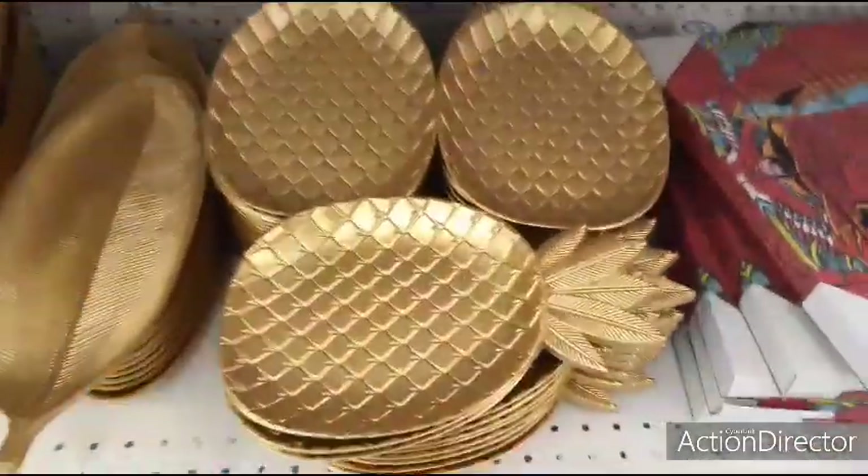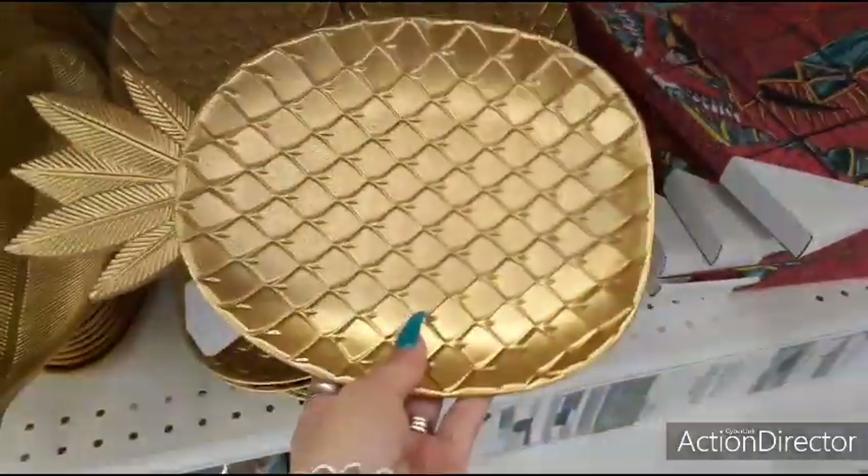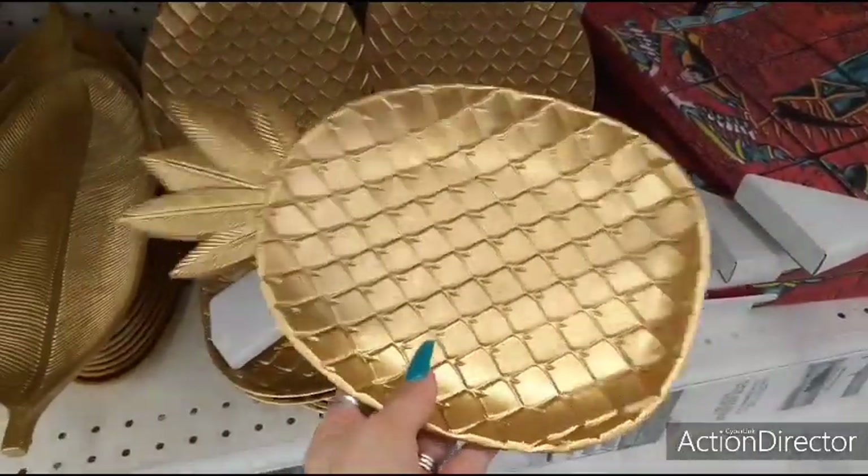Hello friends, we are at the 99 cent store and they are bringing out some really cool matte decor for spring and summer.